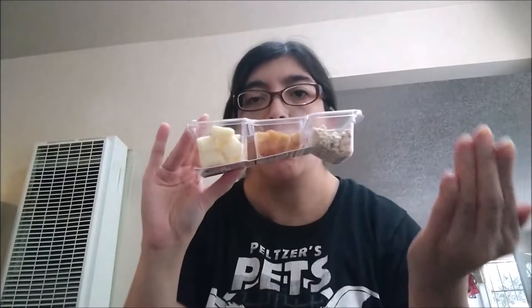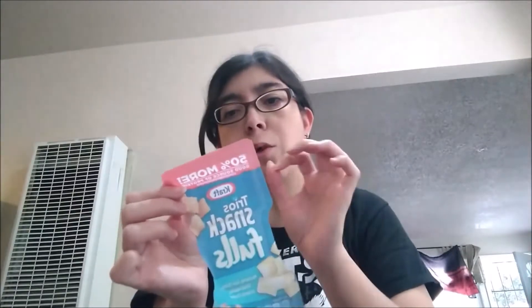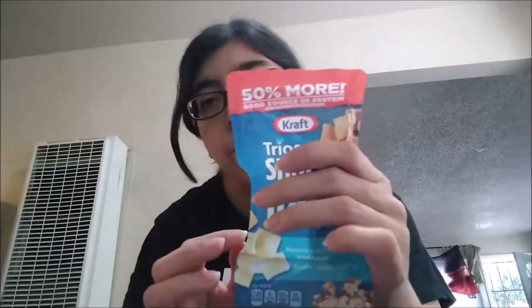As you can see, everything is in its own container, so nothing is contaminating the other. It's very good, and according to the packaging, there's 50% more — it's a good source of protein. That's what it says. Next is a product that the Junk Boy was able to get for me.